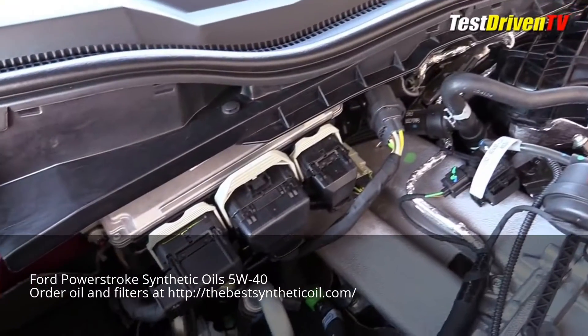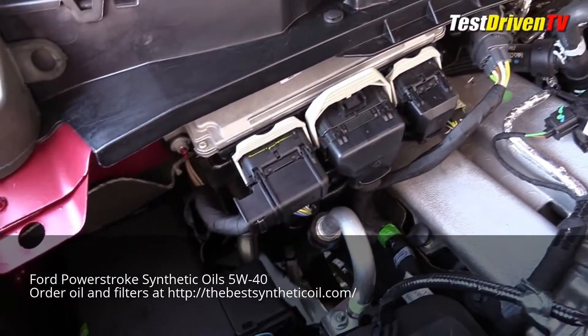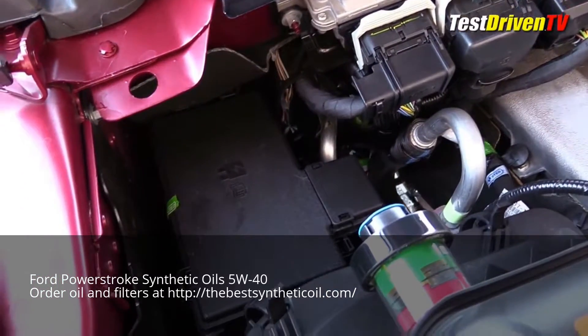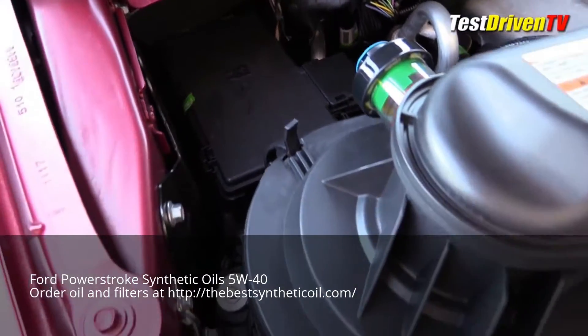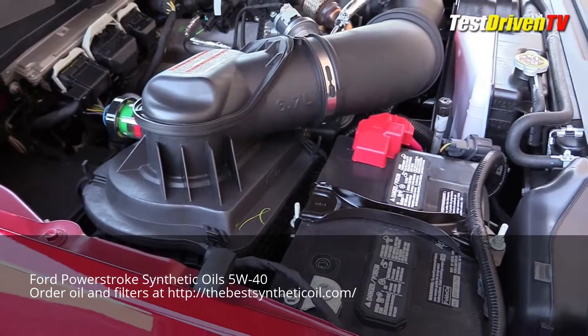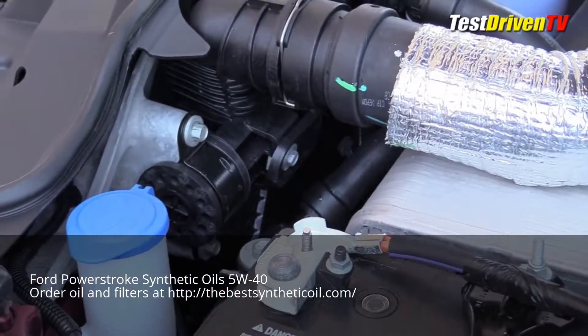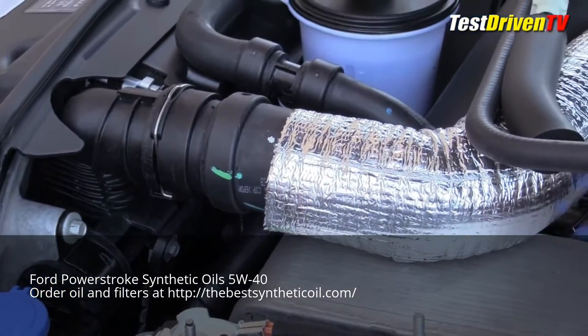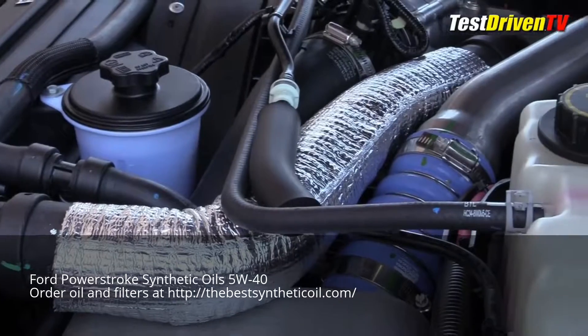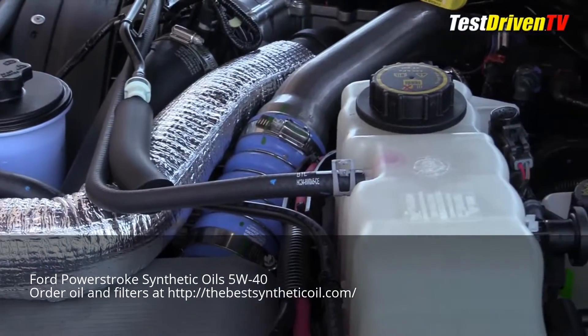Looking around the engine bay, the major service points are easy enough to find. The main fuse block is against the passenger side firewall, with the air filter box just ahead of it. A gauge is provided to give you a quick look to check the filter's condition. There are two batteries, one on each side up front. Windshield washer fluid is right up at front next to the power steering reservoir. Further up close to the driver's side firewall is the main coolant reservoir, and behind that, the brake fluid reservoir.